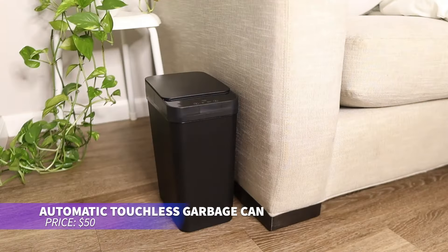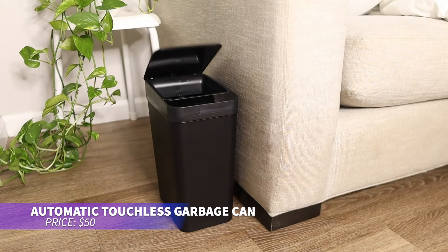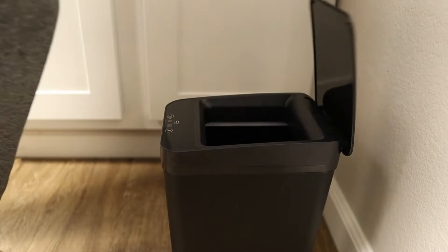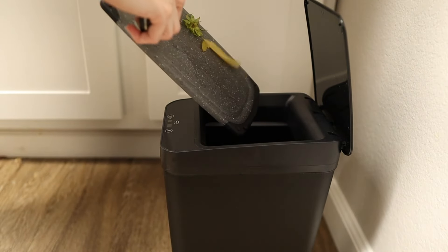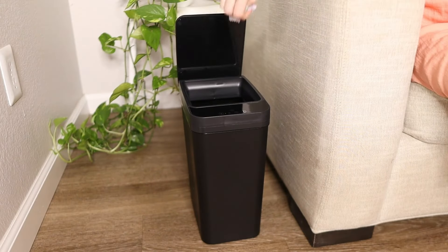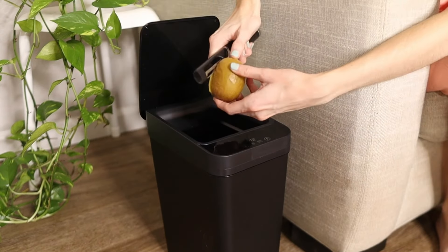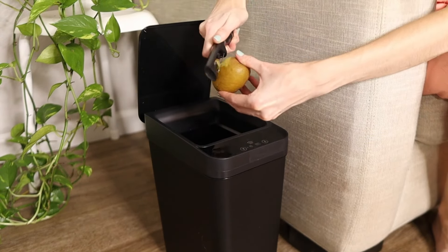If you want a high-tech garbage can, this touchless model makes life easier. The lid opens automatically with an infrared sensor and closes after five seconds of inactivity. You can also keep the lid open longer with the push of a button. The fixing ring keeps bags secure, making trash disposal cleaner and easier.